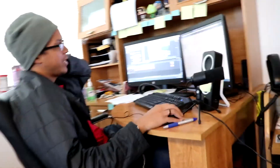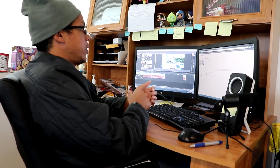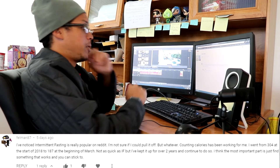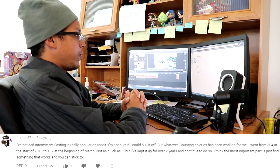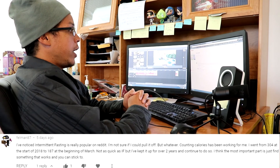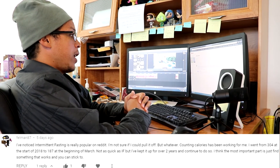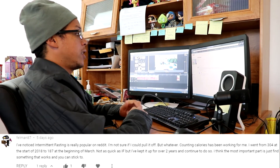How's it going, Gigi family? Hope you guys are all doing well and staying safe and inside. Before we get to today's video, we want to throw in a positive comment shoutout. This one's going to be to Felman87, from the No Sugar Fasting video. Felman writes: I noticed Intermediate Fasting is really popular on Reddit. It's a long comment but it's a good one. I'm not sure if I could pull it off, but whatever — Counting Calories has been working for me. I went from 304 at the start of 2018 to 187 at the beginning of March of this year. Not quite as fast, but I kept it up for two years and continue to do so. I think the most important part is just find something that works and you can stick to it. So good job, Felman. That's amazing. I'm glad you enjoyed that video and I hope you enjoy this one.